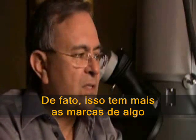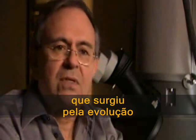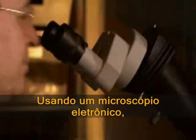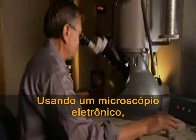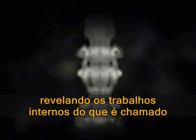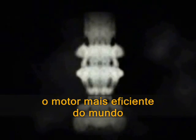Indeed, this motor has all the earmarks of something that arose by evolution. Using an electron microscope, DeRosier produces ghostly pictures like this one, revealing the inner workings of what's been called the world's most efficient motor.